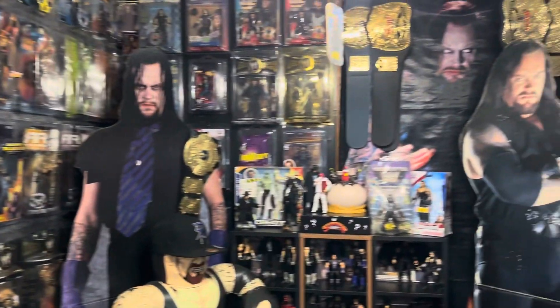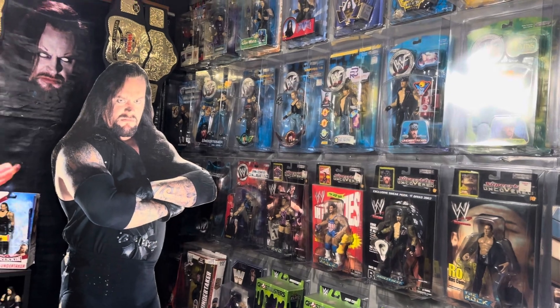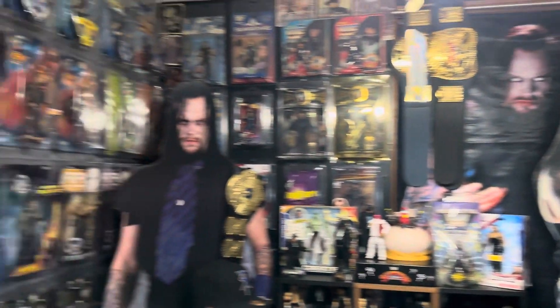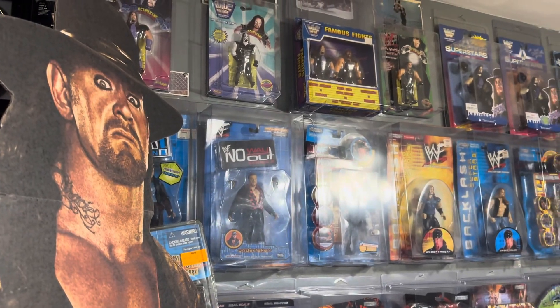Hey, what's going on? How you doing? It's the Undertaker Collection Show. I'm that guy — my name's Air Dan, Dan the Man. I collect all this Undertaker stuff and I'm trying to document it all because there's just so much of it.